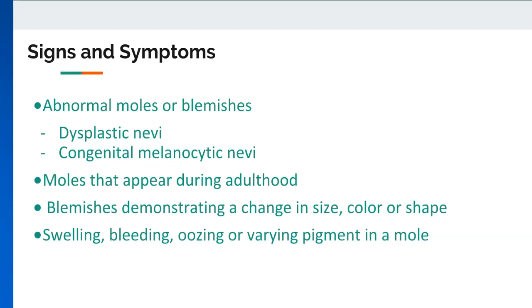Congenital melanocytic nevi are moles present at birth. Those with moles on the palms are less likely to develop melanoma than those with moles affecting the back and the buttocks. People with larger congenital nevi face a higher risk of melanoma relative to those with smaller lesions.